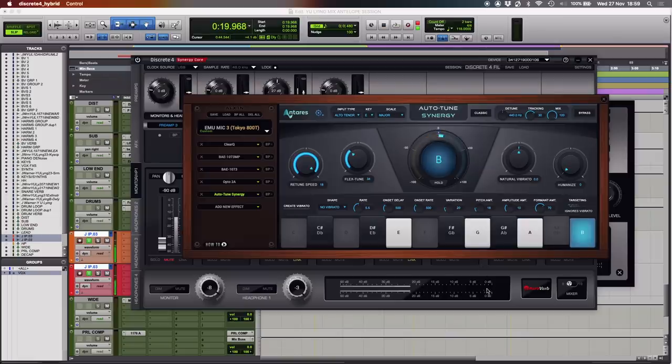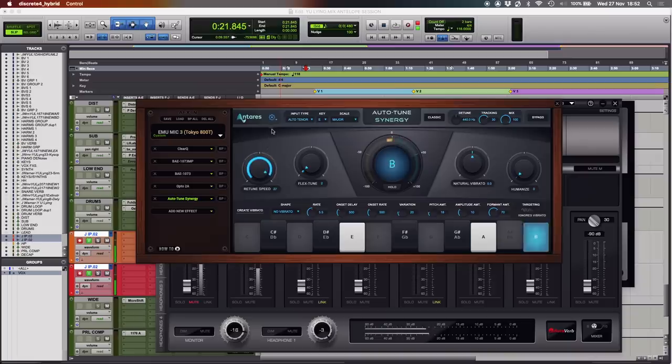Jay sings to demonstrate the G note bypass. We played with the intensity of the retune speed and found a way to revisit the song in a slightly different way. Let's do a pass with the Auto-Tune really dialed in. Let's dial it in on your headphones. Jay sings another pass. Cool, let's do a pass with where we've got it at the moment.